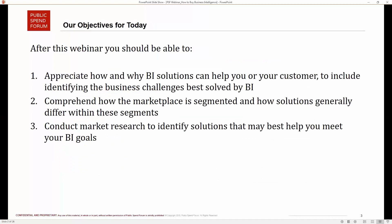For today's webinar, we have three primary objectives. After attending, you should have an appreciation for how and why business intelligence solutions can help you or your customer, including identifying the challenges best solved by business intelligence. Second, you should be able to comprehend how the marketplace is segmented and how solutions generally differ within these segments. Finally, you will be able to conduct market research to identify the solutions that best help you meet your goals. We have some tools that can help with that.